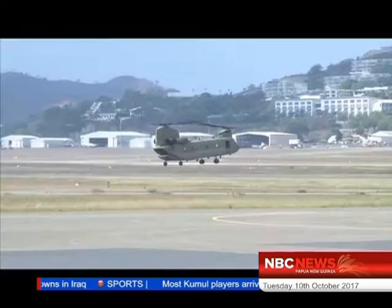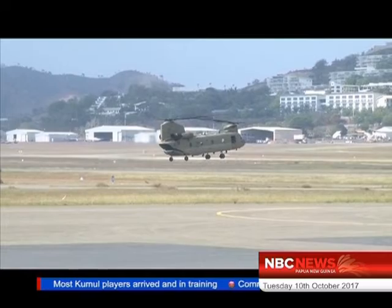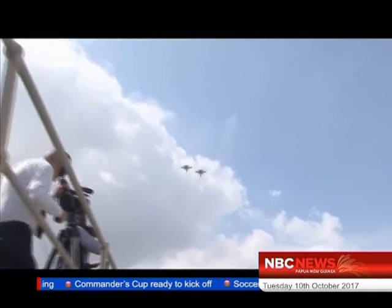This is part of a collaborative effort between the PNG and Australian governments in ensuring APEC is delivered in the safest possible manner. Other major centers will also be mapped in the near future using this technology.